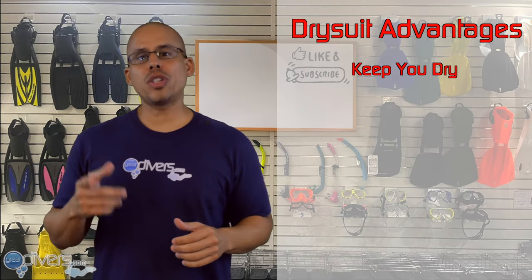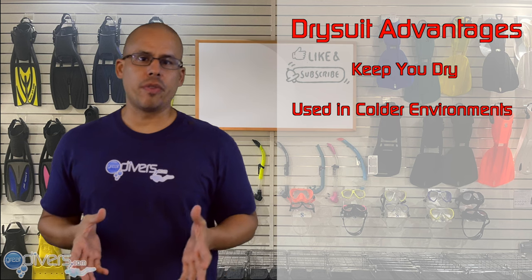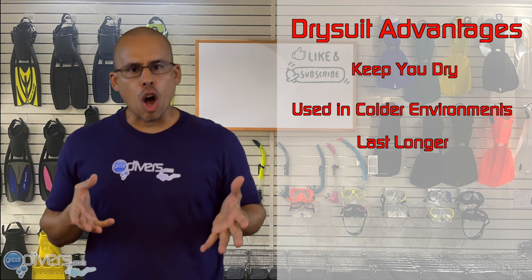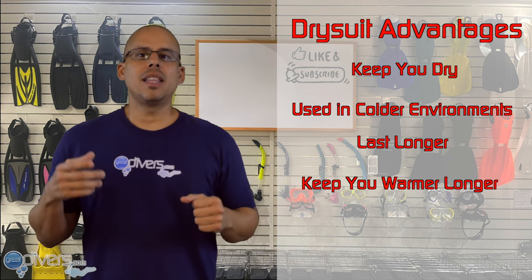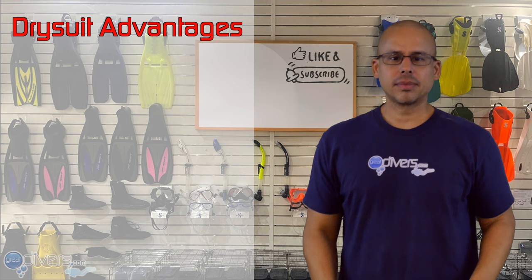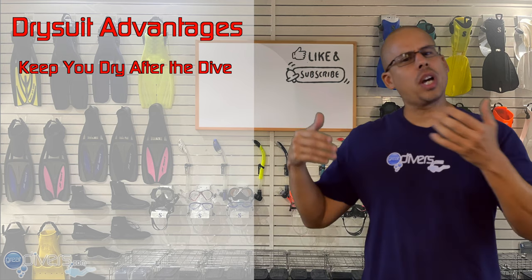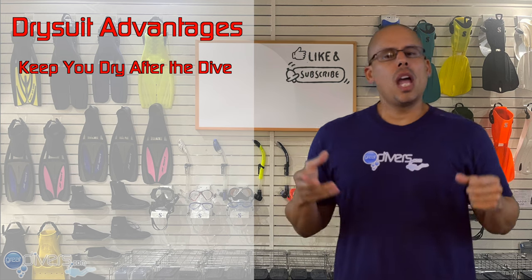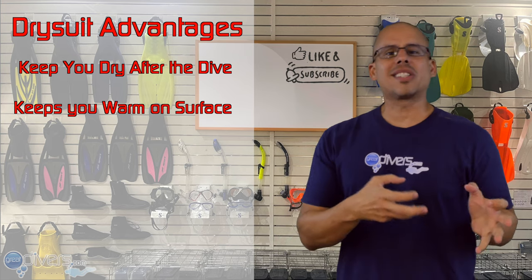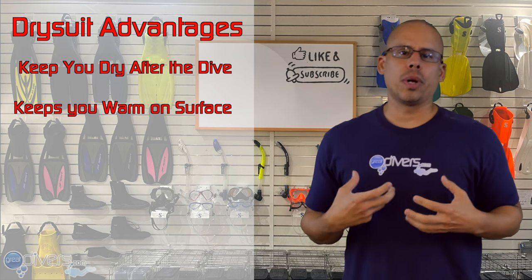Some of the advantages of a dry suit are, first, they keep you dry. Because of this, dry suits are used in much colder environments — there are people who dive in the coldest places on earth using dry suits. They last longer than wetsuits over time and keep you warmer underwater for a longer amount of time, which allows you to have longer dive times. Your dry suit will also keep you dry after your dive. Furthermore, when you're on the surface, the dry suit is going to keep you warm, whereas the wetsuit is going to sap heat from your body because it's wet. If you're diving in a cold environment, you will be warm on the surface with your dry suit.